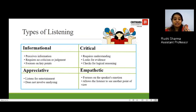The first type is informational listening, wherein you perceive information and do not pass any judgment or criticism. You also focus on key points. The second is appreciative listening, where you listen for entertainment and do not involve analyzing in that process of listening.